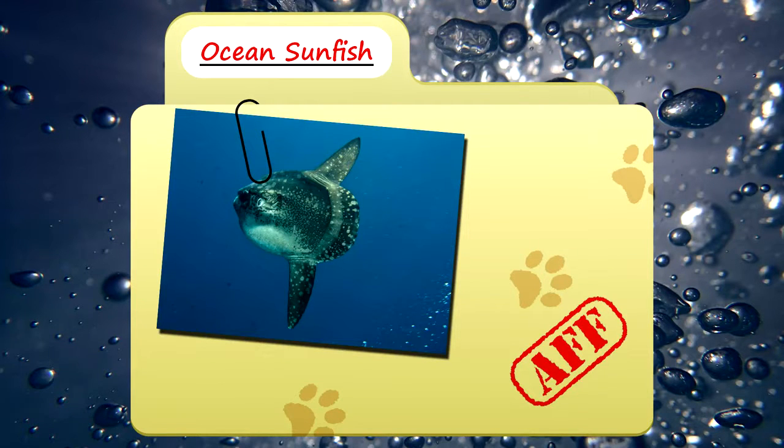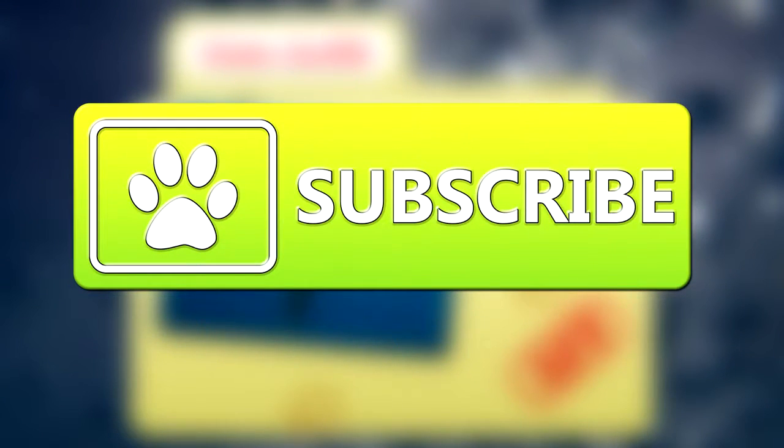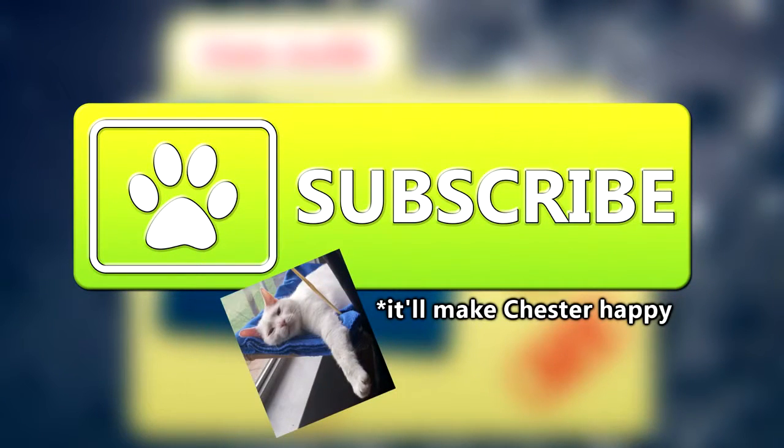Today on Animal Fact Files, we're going to be looking at the ocean sunfish. If you like learning facts about animals, then subscribe to this channel so you can stay up to date on all the new content.